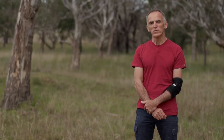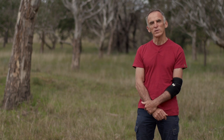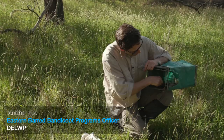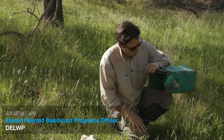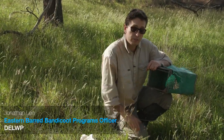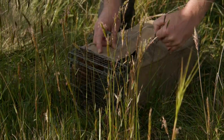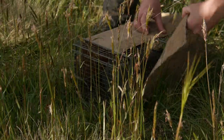The traps are carefully designed to avoid injuring the bandicoots. We put a mat in the bottom of the cage so it has a place to rest for the time it's in the trap, and we put this tarp over the top to keep it out of the sun and the rain.